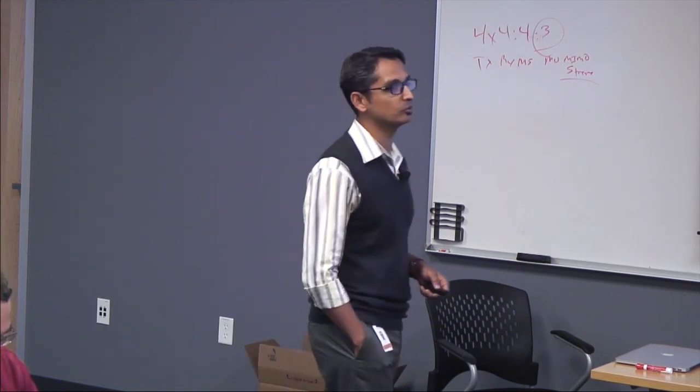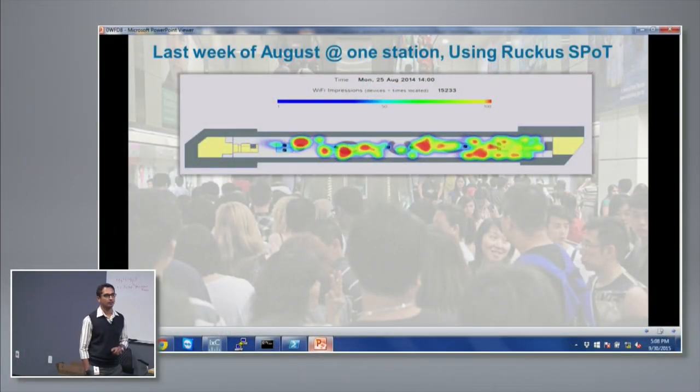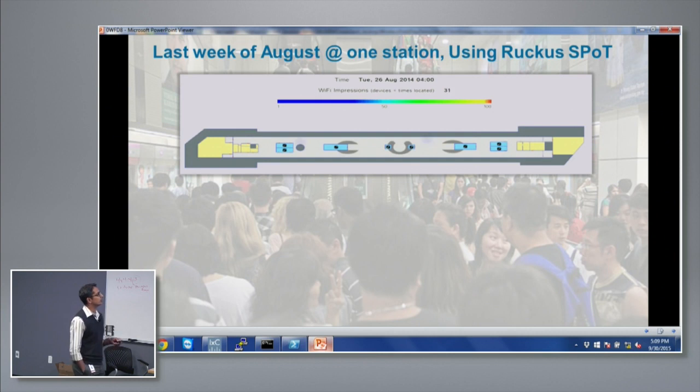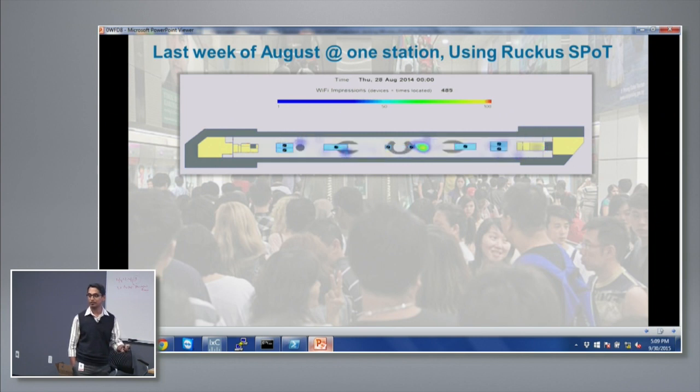I'll take a quick example of two live customer deployments where the location solution is running right now, and I'll bring up the scale and real-time aspects through these deployments. This is a metro station platform in Asia. This is our standard heat map view of the location solution — a screenshot of it. It plays on an hourly basis showing which part of the platform gets used and which doesn't, based on signals received from Wi-Fi clients projected onto the map.